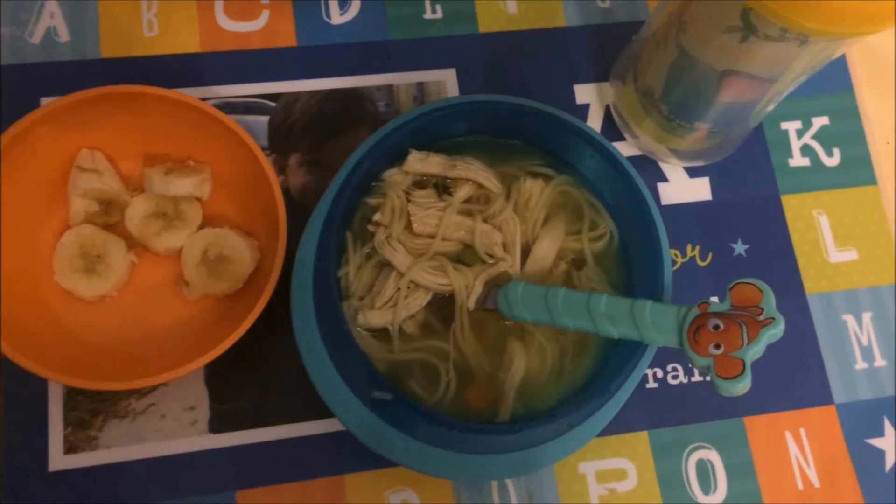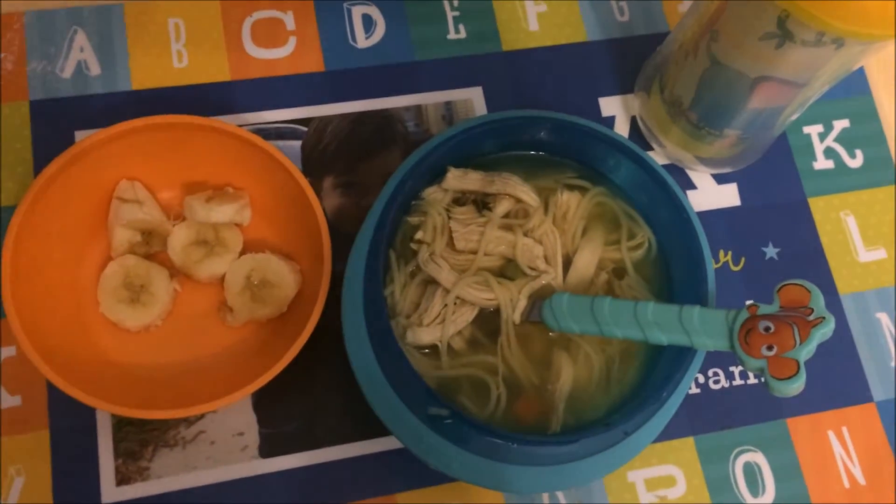For dinner I'm giving Alex some chicken noodle soup with vegetables, and some bananas on the side with of course his water.